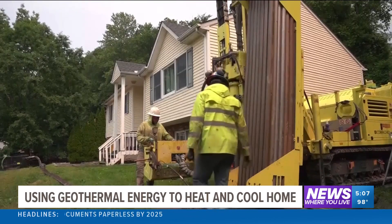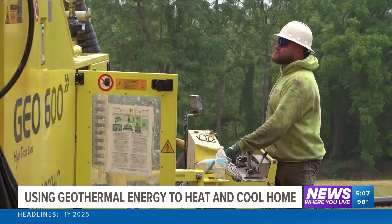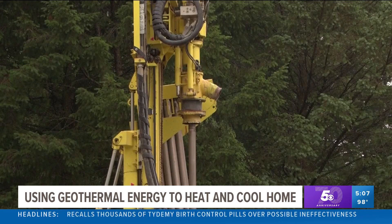Residential geothermal makes up just 1% of the U.S. heating and cooling market. But now there are new incentives, and there's an amazing policy landscape helping homeowners afford this technology.